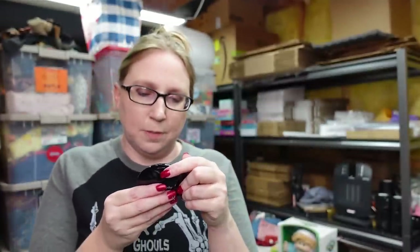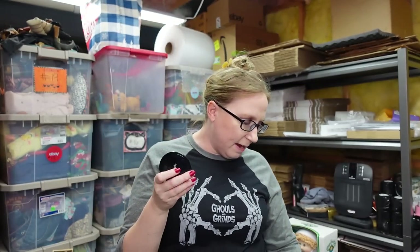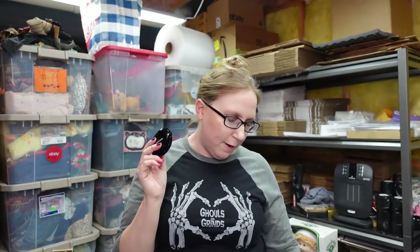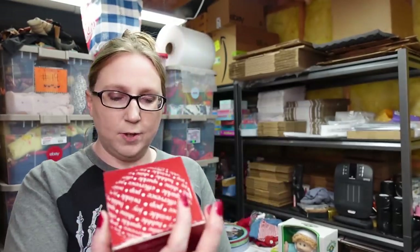I have two of these available — this is a Philosophy Supernatural Mineral Blush Duo in the shade Pink Bronze. They're in a mirrored compact. New without box, two available, listed as a buy it now for $29.99 a piece.